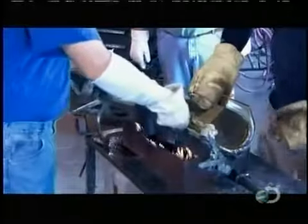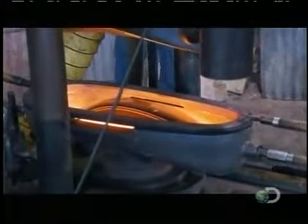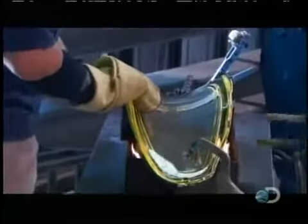They extract it from the mold for a quick inspection — any imperfections, and it gets recycled. If the lens is acceptable, it's held in a forming device to finalize the shape. The burner maintains the proper temperature of the ring. Once formed, the lenses are cooled in an annealing oven, which relieves unwanted stress in the glass.